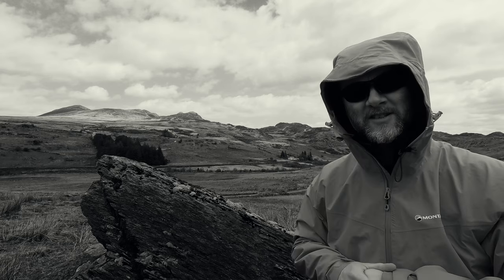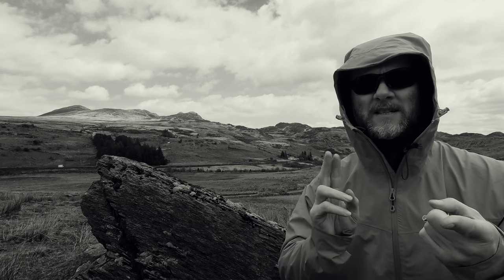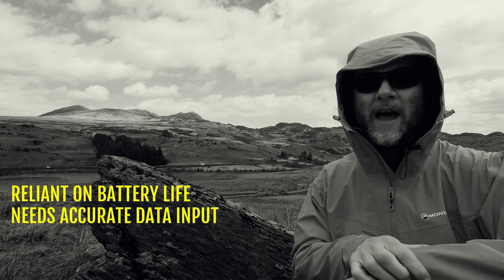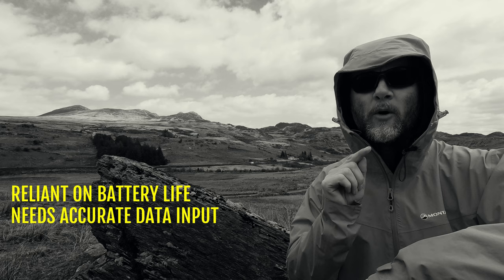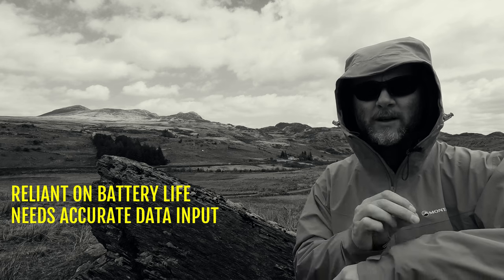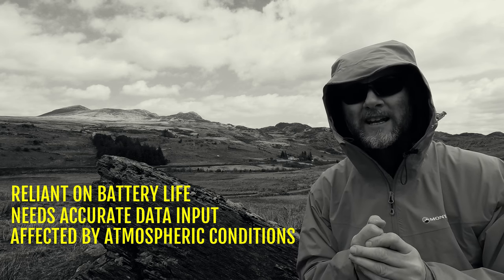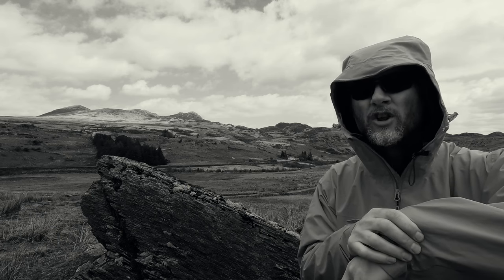Whoa, slow it down. Altimeters have got all sorts of problems. Firstly, they're a piece of technology that relies on a battery — batteries can run out. Secondly, they rely on you accurately identifying where you are and inputting that altitude into the watch. If you incorrectly identify your location, you're putting garbage into the watch. They also rely on you remembering to keep checking them and resetting them at known points, and they're heavily influenced by atmospheric conditions. Taking all of those variables into account, using an altimeter to navigate — not for me, thank you.